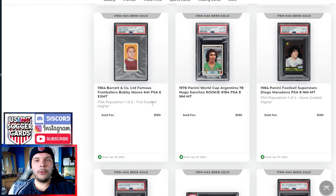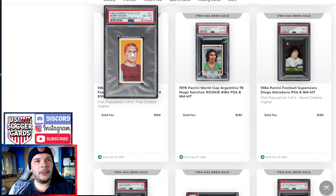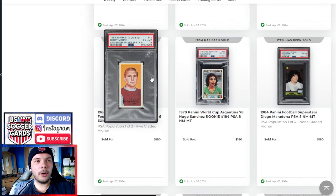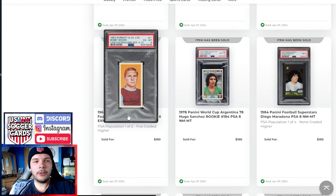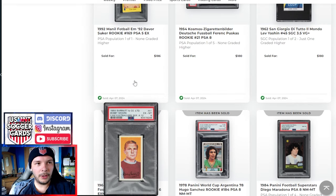A '64 Barrett & Co. Bobby Moore goes for $180 in a PSA 6. I don't really understand what these are doing — some sell really high, some sell really low even in nearly the same grade. I don't know if someone's trying to shill them or if some people just miss the auctions. I think it looks nice, but these cigarette-style items from the 60s are attainable. It's not like Bobby Moore has a rabid fan base in a global perspective in soccer.